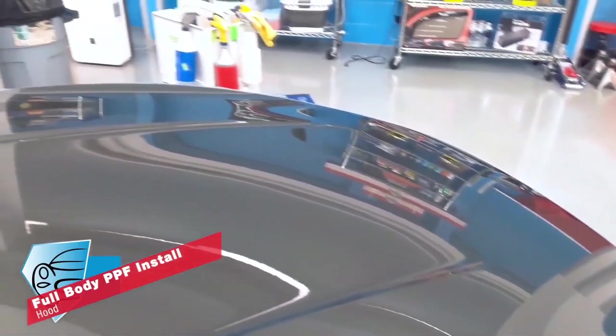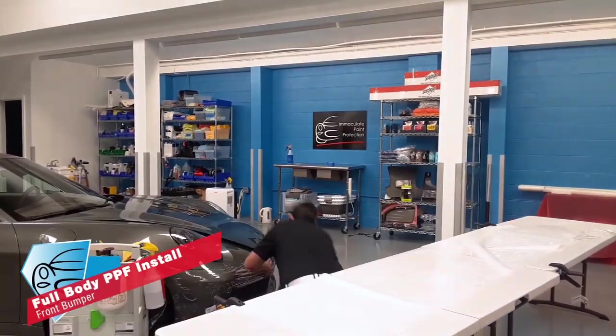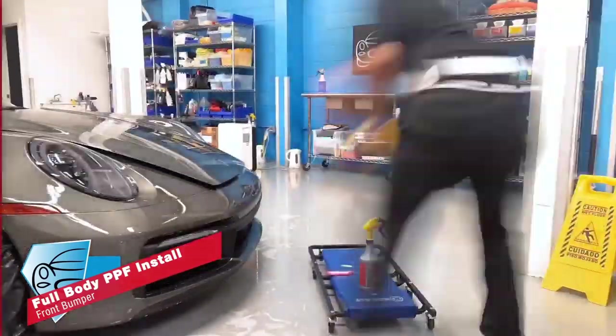Our typical target market is somebody that's either buying a brand new car or just bought a brand new car. If you have an older vehicle or a classic that you want taken care of, call us — we'll take care of it for you.